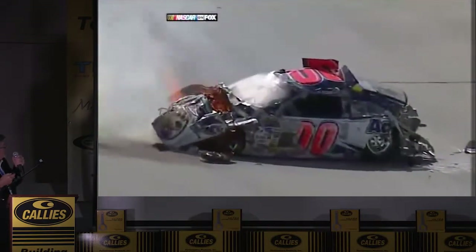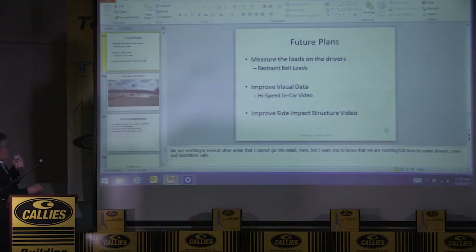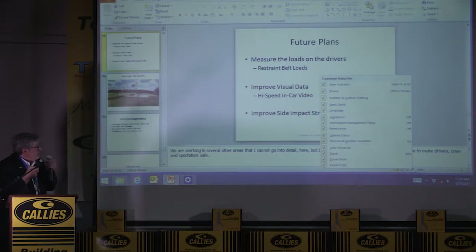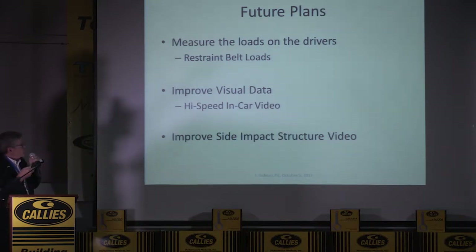This is Michael McDowell at Texas during qualifying. He hit the wall going 180 but had about a 60 mile an hour impact into the wall. I talked to him after the wreck — his leg hurt a little bit, but he was otherwise fine. In fact, this was qualifying, so the next day he raced. Future plans include high-speed video next year, improving the side impact structure, and putting load cells on the belts in the not-too-distant future so we'll be able to see what the belt loads are. This 100 mile an hour side impact test was done at TRC near Columbus, Ohio, just last year.